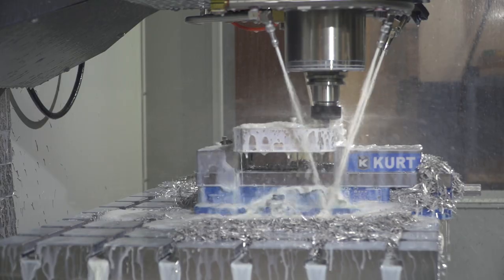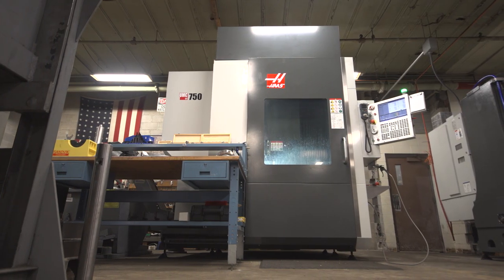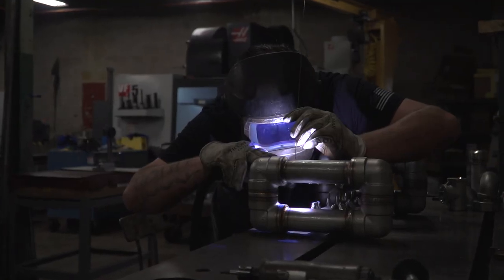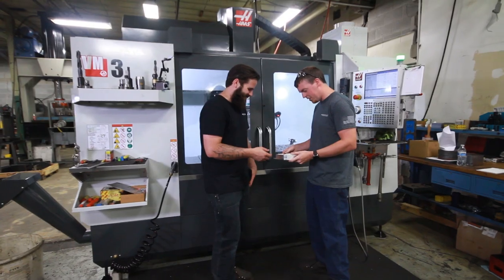I'm Josh Werthmann. I own and operate, with my business partner, Diversified Metal Specialties here in Fort Wayne, Indiana. We started the company together when we first built a motorcycle together, and ever since then we've just kind of worked well together.